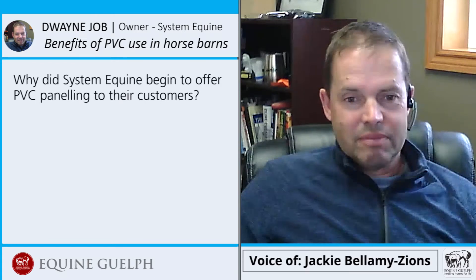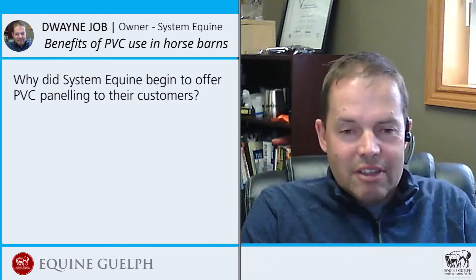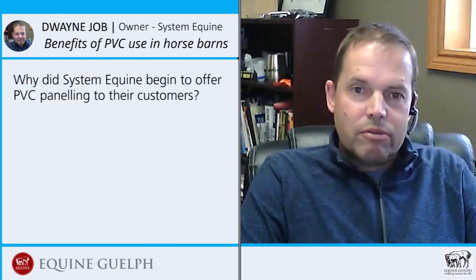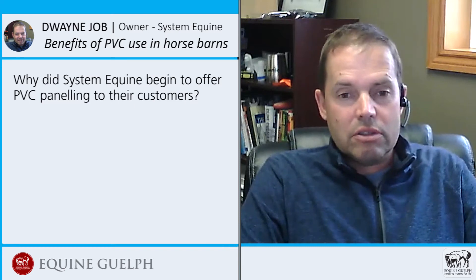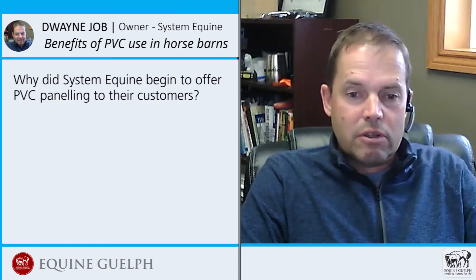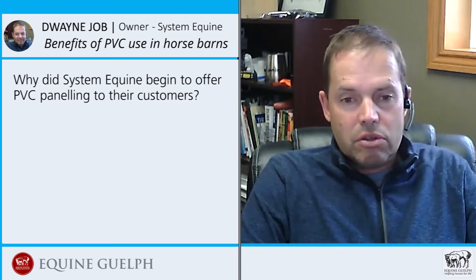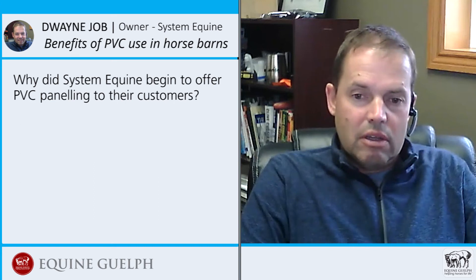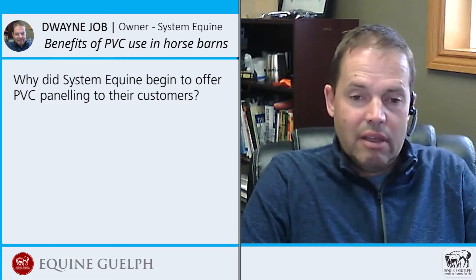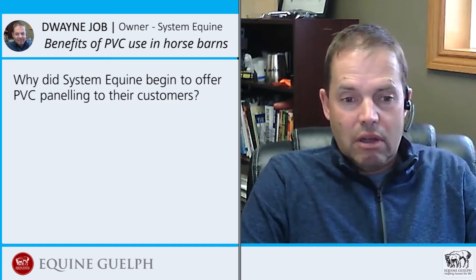Why did System Equine begin to offer PVC paneling to their customers? We try to make our company a one-stop shop for everything equine. We found we could use it on the ceilings — it creates a nice tongue and groove look with a line every 16 inches, which is visually appealing. We can use it in the wash stalls because it will take a fair kick, as long as you're not in a totally frozen barn. If it's minus 10 and it gets a direct kick, it may or may not break. But it will withstand a lot of abuse.